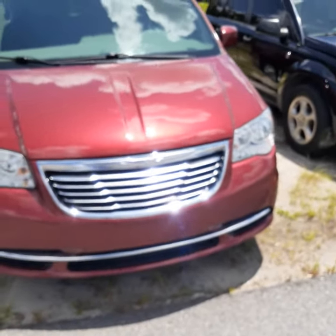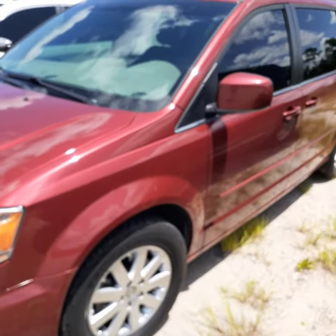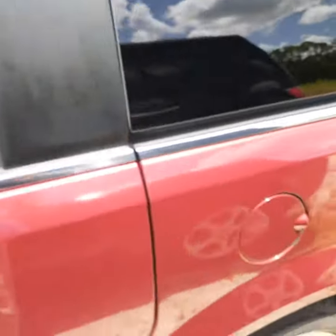This is a 2015 with 70,000 miles, and it is absolutely without question the cleanest car I think I've ever seen come in here. I wish I had the keys because the interior is absolutely outstanding — there are no rips, tears, or scars on it whatsoever.